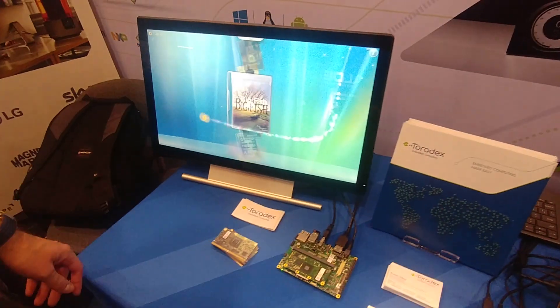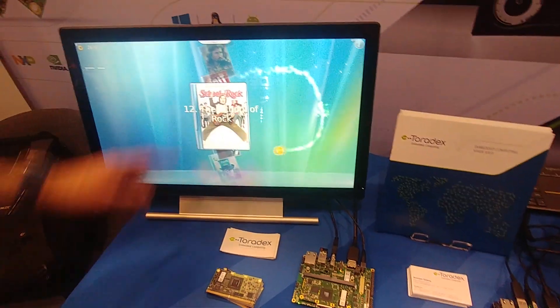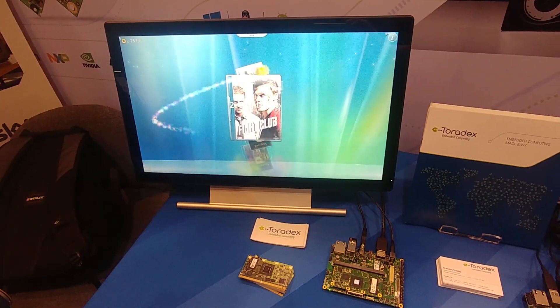And finally, we're showing the BOOT2Qt demo here with Qt Multimedia running on the Apalis iMX6.